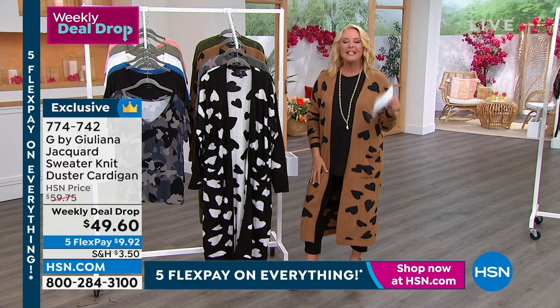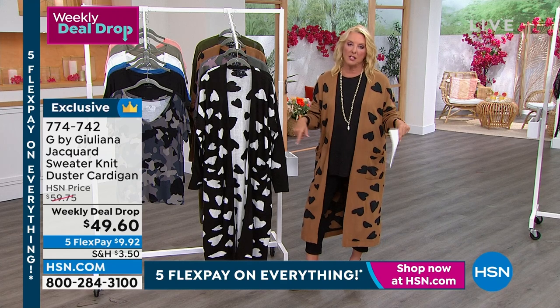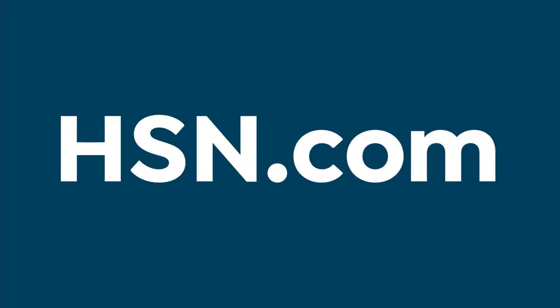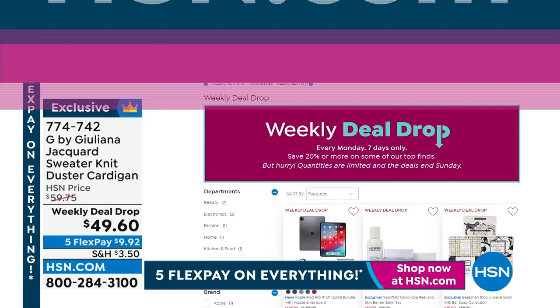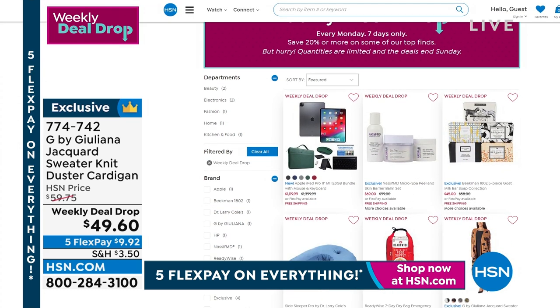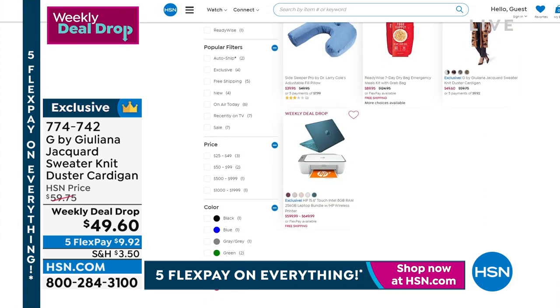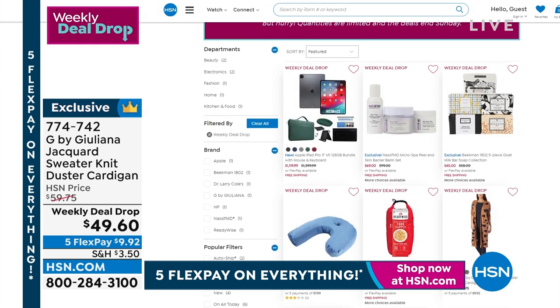Stay right there for the duster. Please remember, the price ends tomorrow night — it's all done, the price is going to jump up. Here's the rest of our weekly deal drops. You can check them out on hsn.com. They always start on a Monday night and end on a Sunday night. Just search 'weekly deal drops' and it will take you right there. So you are good to go.